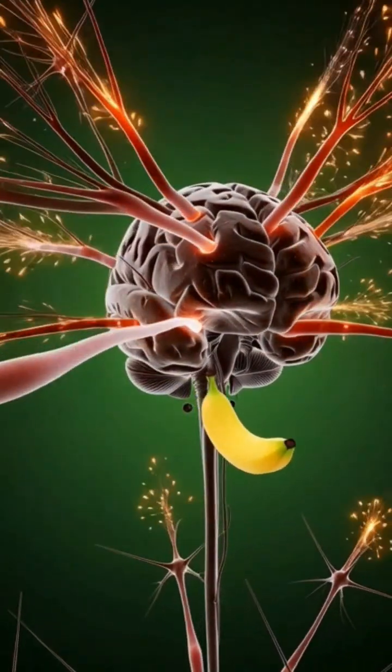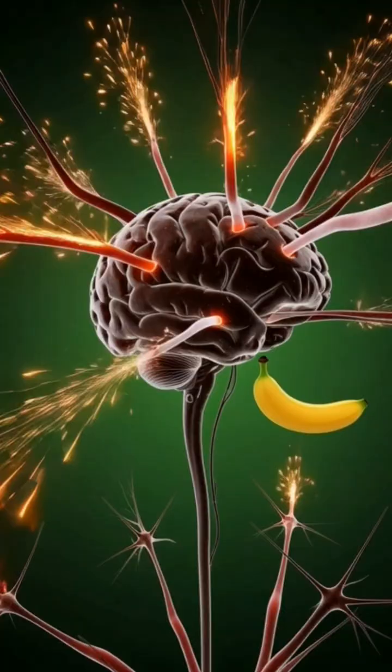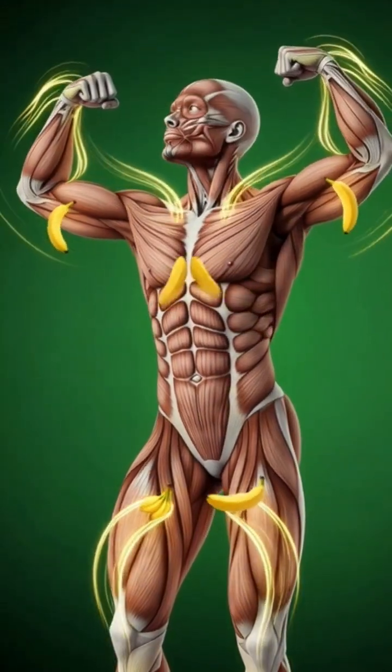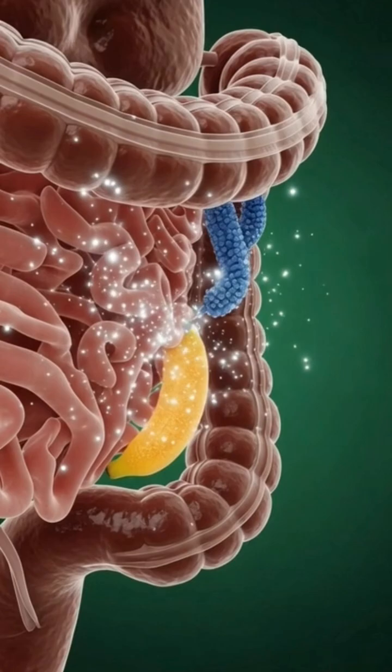In the brain, neurons fire and synapses glow, improving focus and mental performance. Muscles absorb potassium, boosting strength and recovery.